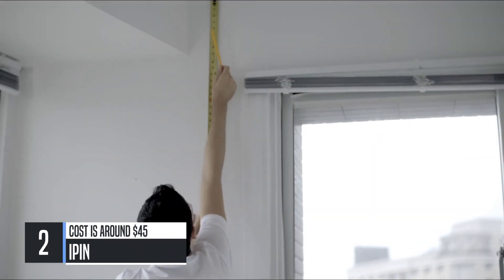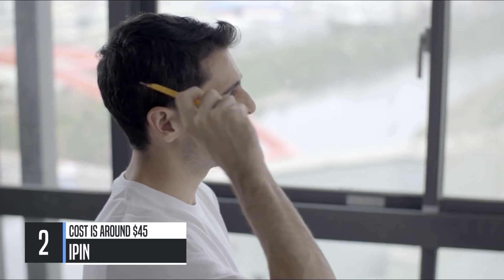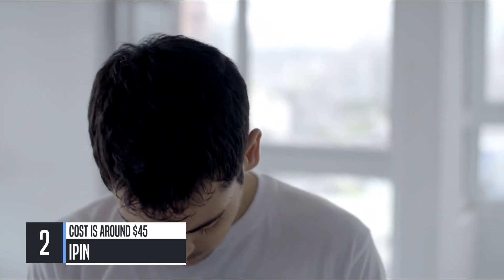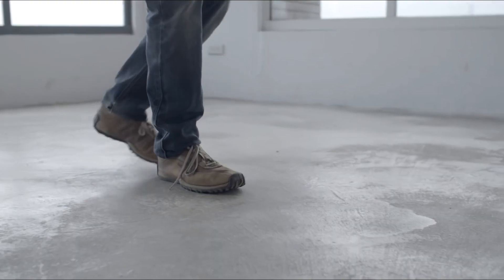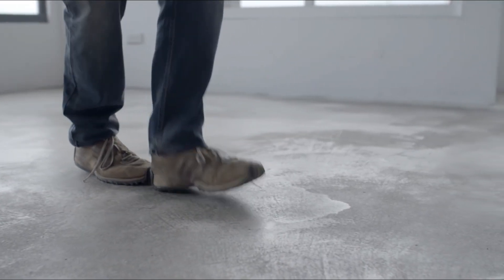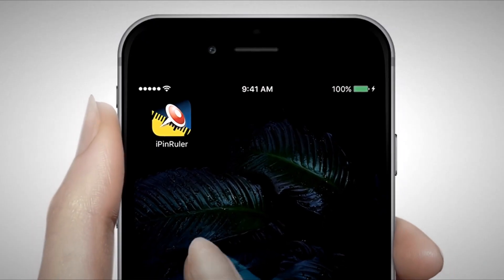Still using the old-fashioned way to measure sizes and distances? Measuring by yourself is always difficult — you get all sweaty, it's hard to know how to do it right. Either way, it can be a waste of time and effort, leaving you feeling frustrated. Now you have a better measuring choice: the iPin Spatial Ruler.